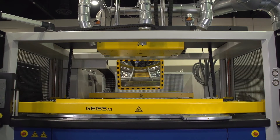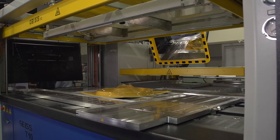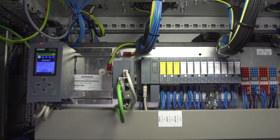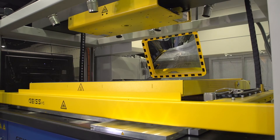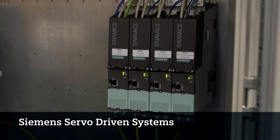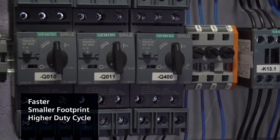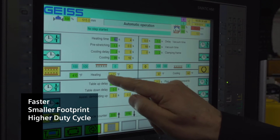This machine is a new format in terms of the drives and the movements in the machine. The predecessor was a pneumatically driven machine. These have all servo driven axes — the clamp frame, the plug assist, heater movements are all now servo driven systems, and the servo systems are provided by Siemens. So they're more efficient, they're faster, they're more accurate, and it also provides a higher level of safety.